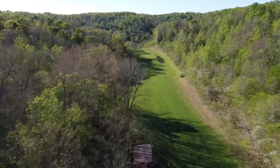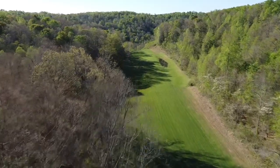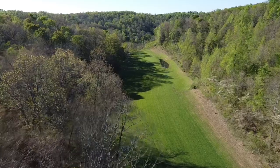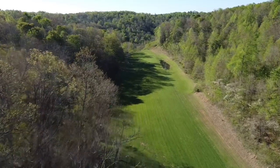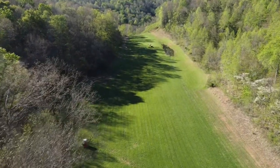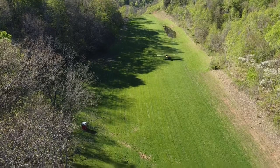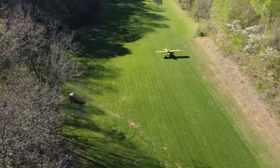1,200 feet from the approach end of runway 35 is a ridge that is 400 feet above the threshold elevation. Precise energy management is key to making a safe landing in the touchdown zone, which in this case is the first 500 feet of the runway. You can see the touchdown occurred a few hundred feet from the threshold, which resulted in minimal braking.